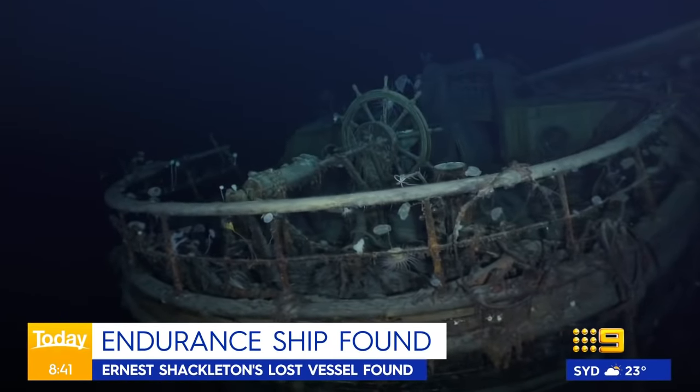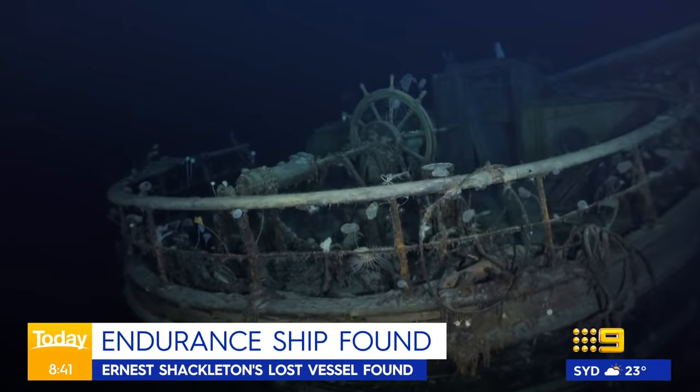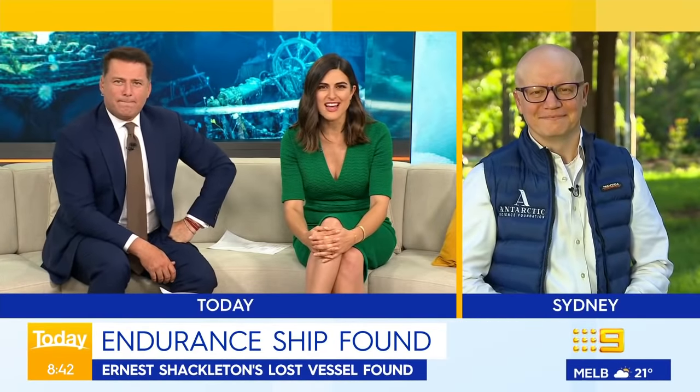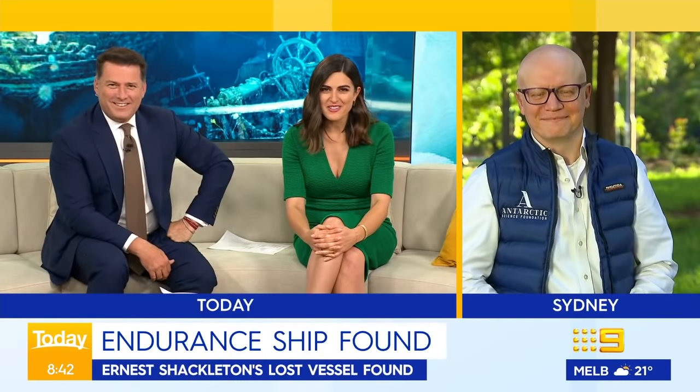Look how well preserved it is — 107 years after it was trapped in ice and sank. Wow, it is extraordinary. Joining us to discuss and unpack this amazing find is Andrew Kelly, the CEO of the Antarctic Science Foundation. Andrew, what a day in the office for you guys. Seriously, it's incredible.